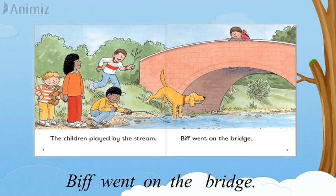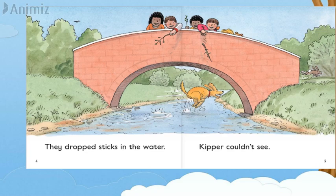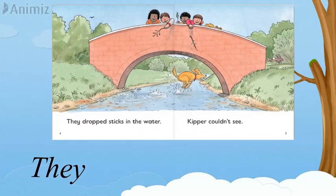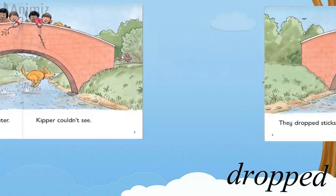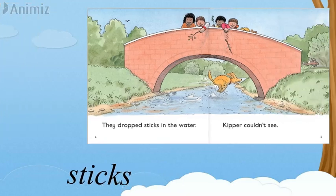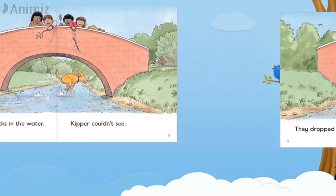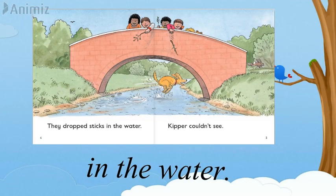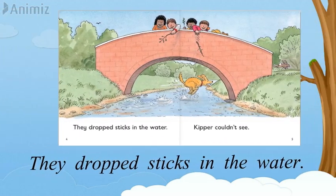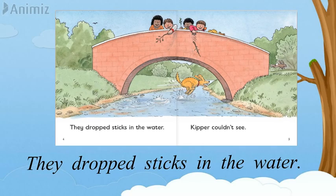Now let's have a look on the next page. So the first word is a tricky word: T-H-E-Y — they. D-R-O-P-T — dropped. S-T-I-X — sticks. I-N — in. The. W-A-T-E-R — water. Let's read it together: They dropped sticks in the water.